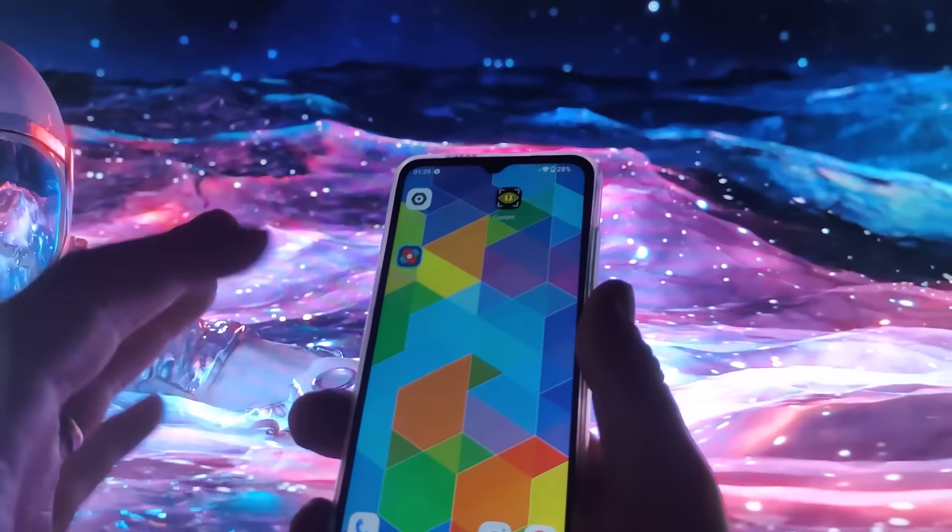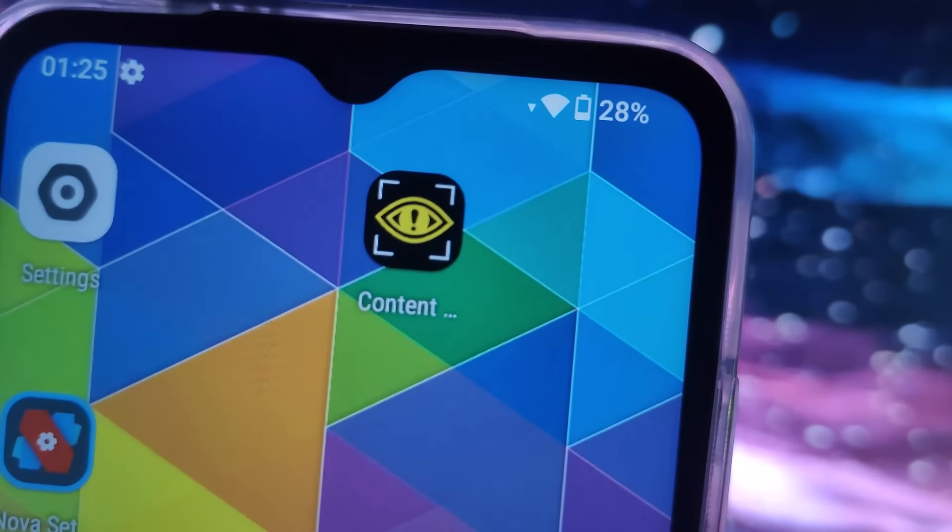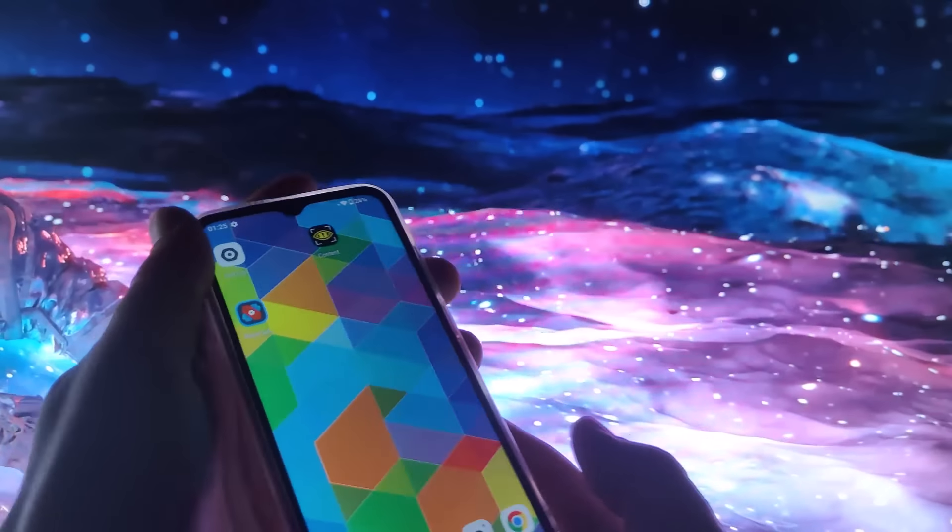Are you as excited as I am? Probably yes, so look at the screen — Content Warning Mobile, installed and ready to use. Now we'll see if the game works.